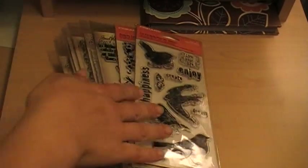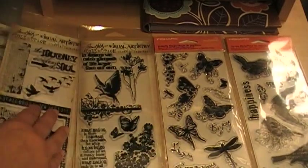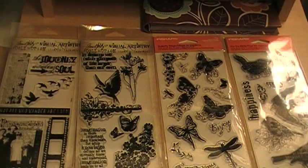I went on a stamp kick. These are my stamps — all of my stamps.